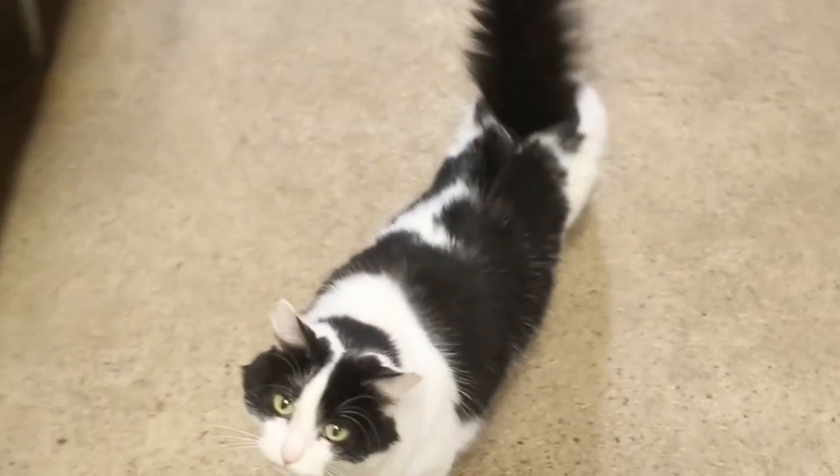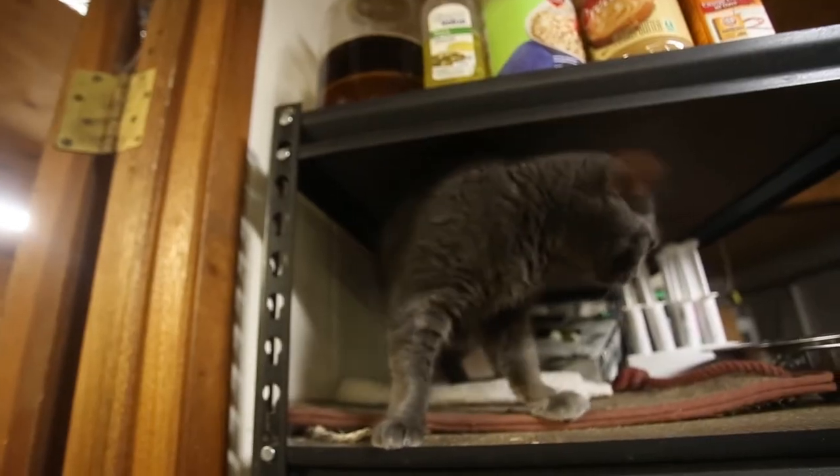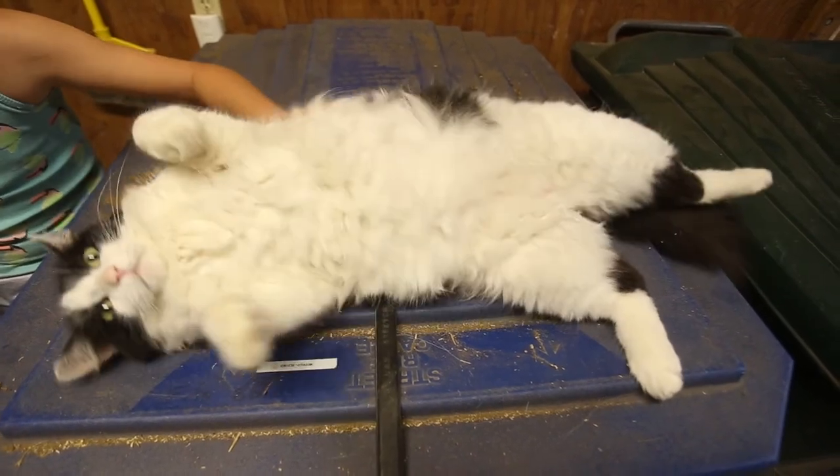We had also adopted them from the local shelter — that's where we get all of our cats, and they always work out great. That building is a little bit older, and we have doors opening and closing all the time, so those guys are really great for mousing too. And with keeping the feed supplies in there, it's even more important to have mousers in there — yes, we have lots of food bags in there.